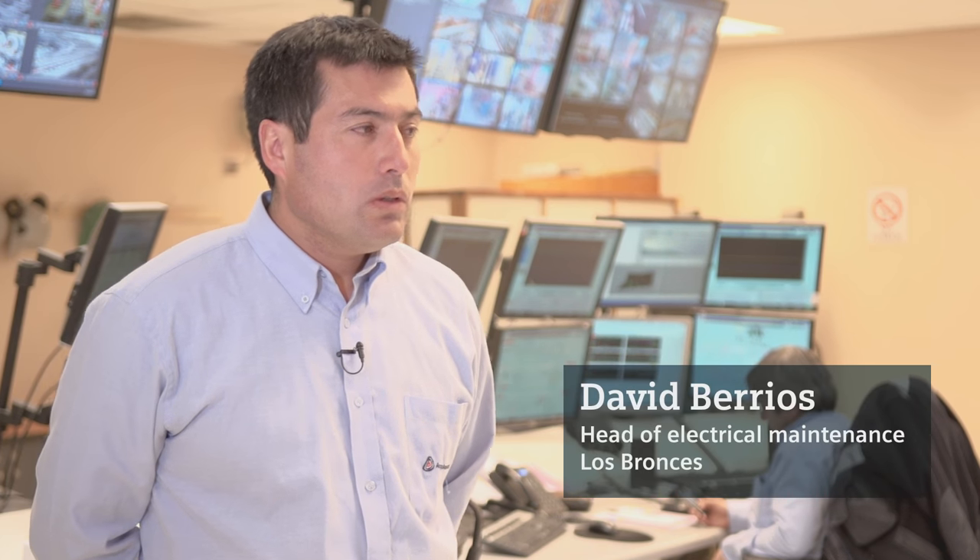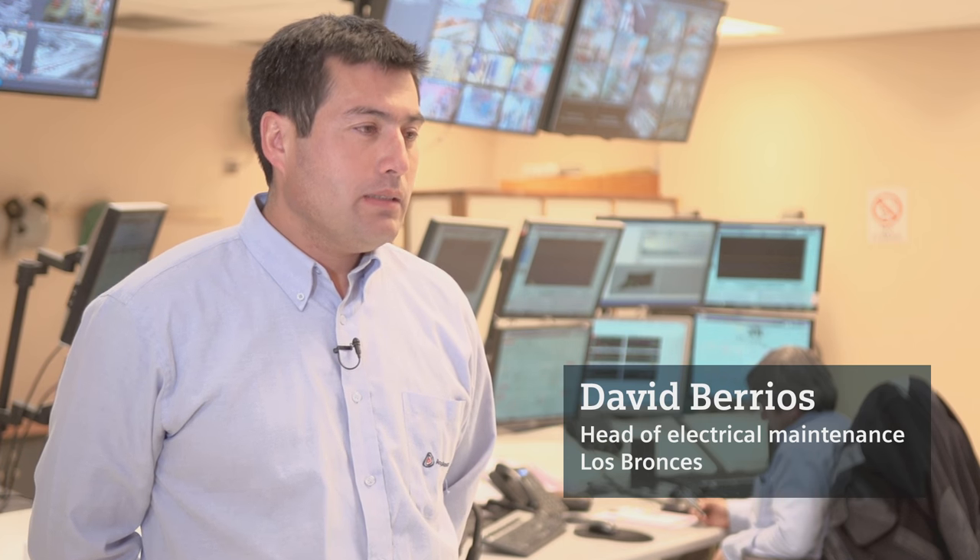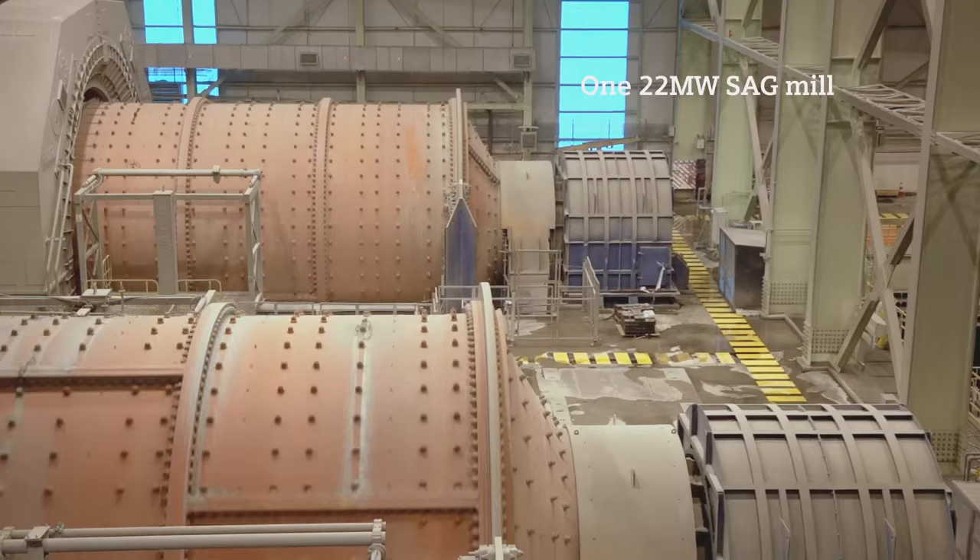In this plant, we have as our main equipment a SAG mill, two ball mills, and two cyclone pumps serving as standby to each other. These are engaged to transport the pulp through the mineral production process.